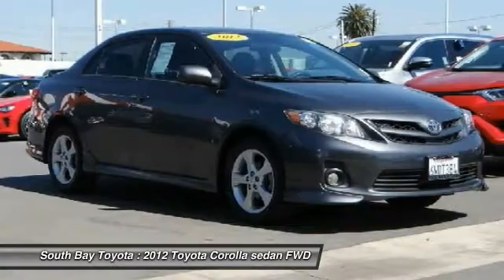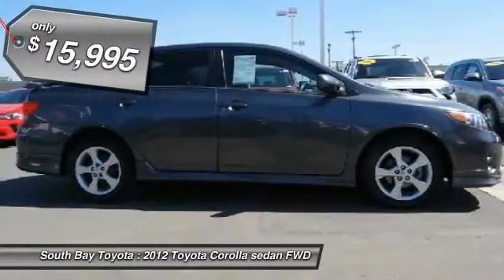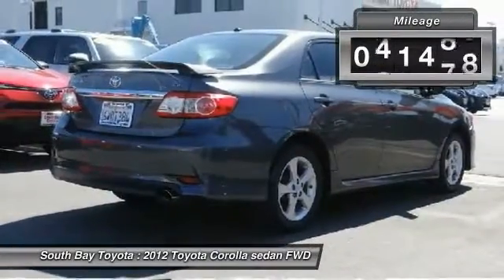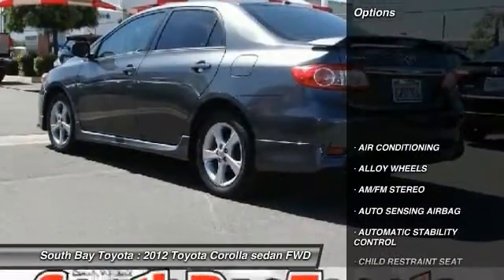This great 2012 Toyota Corolla is equipped with a 1.8L DOHC SFI 16-valve VVT-i 4 engine, automatic transmission, and receives an estimated 26 city miles per gallon.